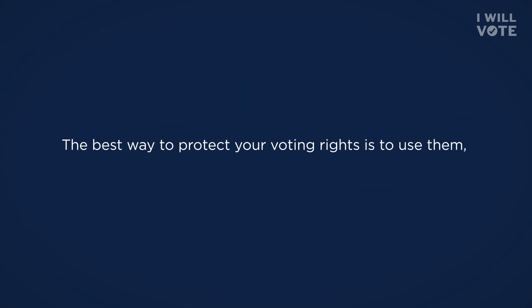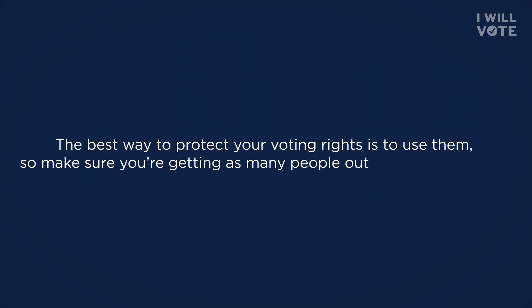Last but not least, bring a friend. The best way to protect your voting rights is to use them, so make sure you're getting as many people out to vote as possible.